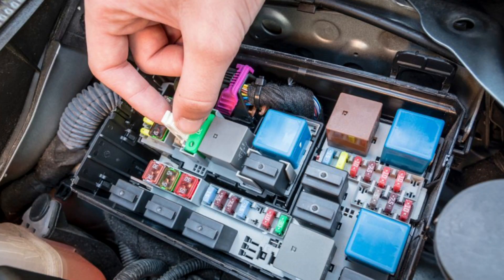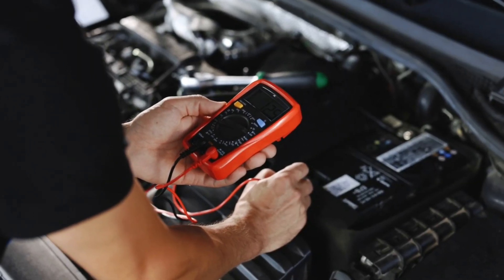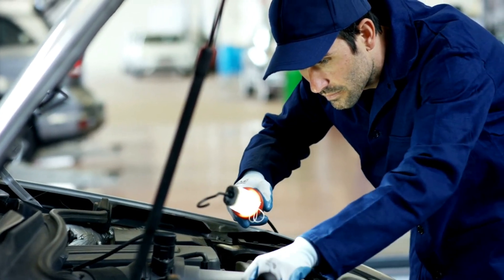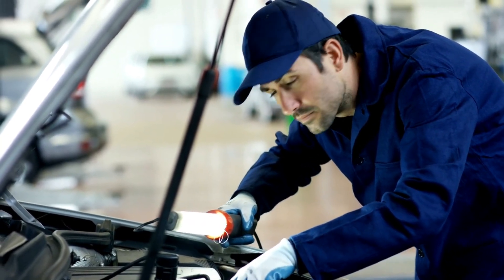3. Check fuses. Look for any blown fuses related to the instrument panel or sensors, and replace them with the correct amperage. 4. Cable or cluster replacement. Mechanical cables can be replaced. For digital issues, the whole instrument cluster might need repair or replacement. 5. Visit a mechanic. If you're unsure or dealing with complex wiring or ECU issues, don't hesitate to get a pro involved.